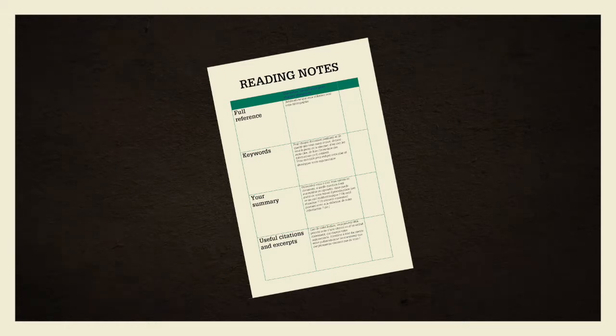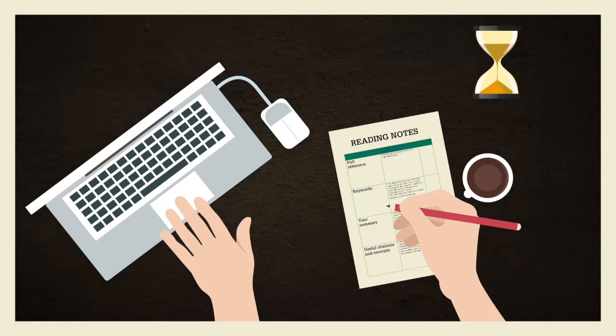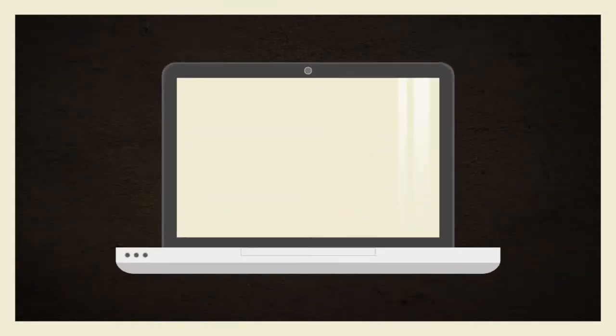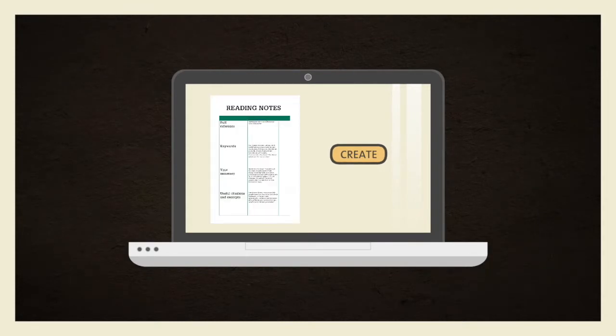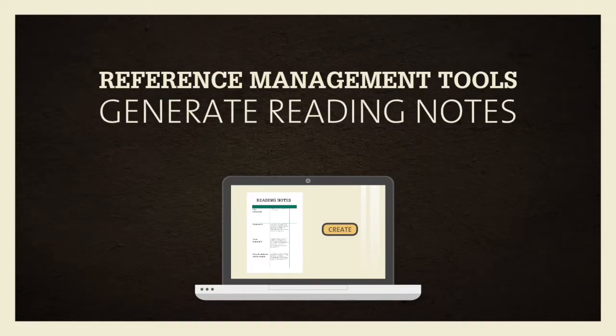You might feel that this approach is long and tedious. Indeed, you will need to invest some time. However, this will also save you lots of time when you have to synthesise your findings. Using reference management software to create reading notes will save you from the tiresome task of having to handwrite everything. Choose the method that suits you best.